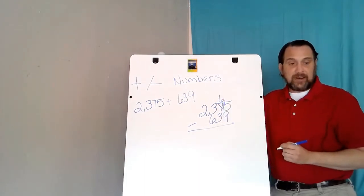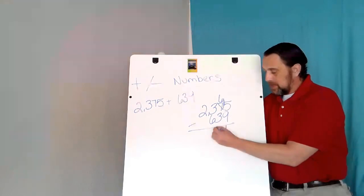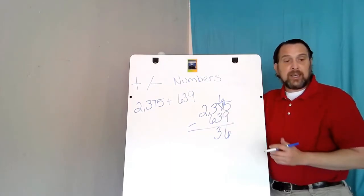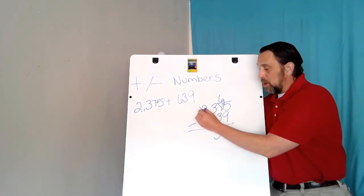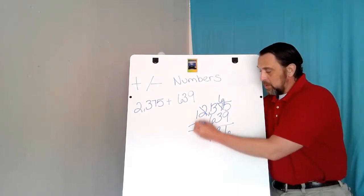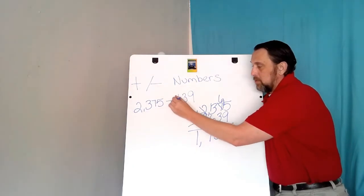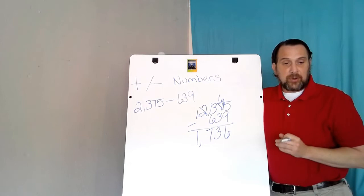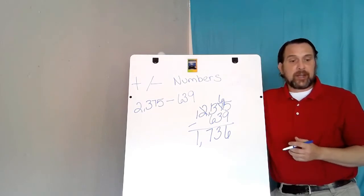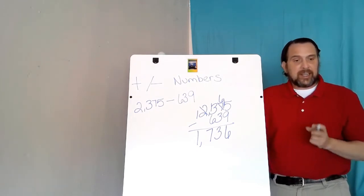So I go next door to the 7 and borrow 1 from it, turning my 5 into a 15. 15 minus 9 is 6. 6 minus 3 is 3. Then 3 minus 6 — I cannot do that because 3 is smaller than 6, so I borrow 1 from the 2, making the 3 a 13. 13 minus 6 is 7. 1 minus 0 is 1. In your notes, please make sure you change that to subtraction. The difference between 2375 and 639 is 1736.